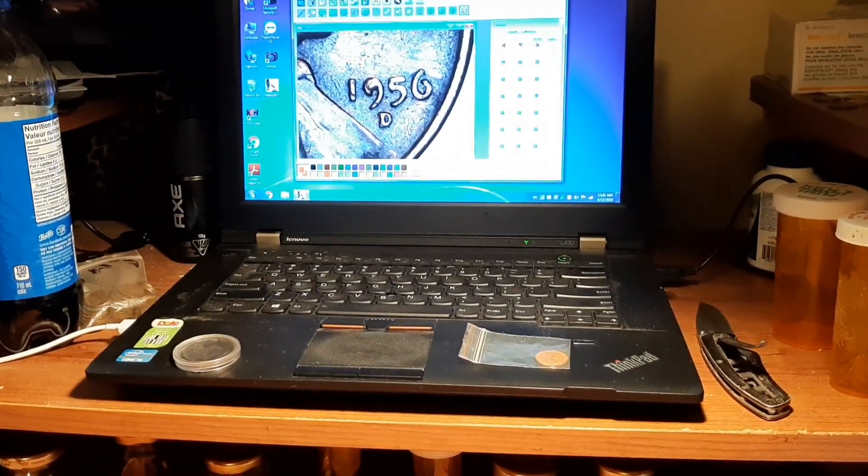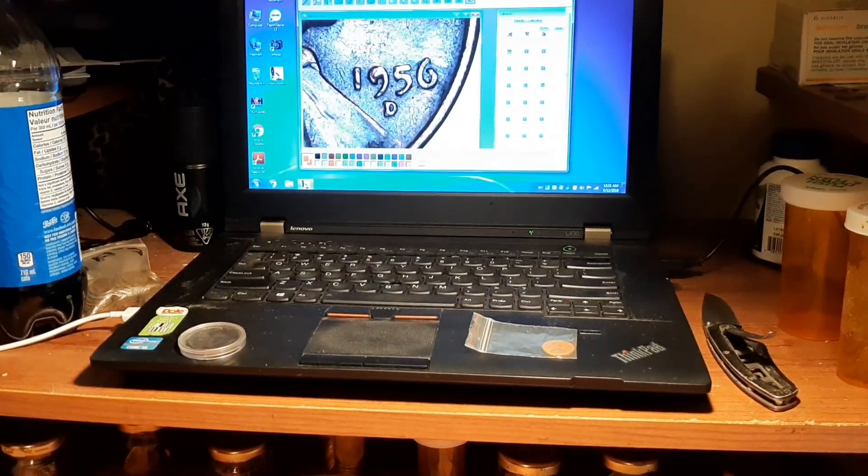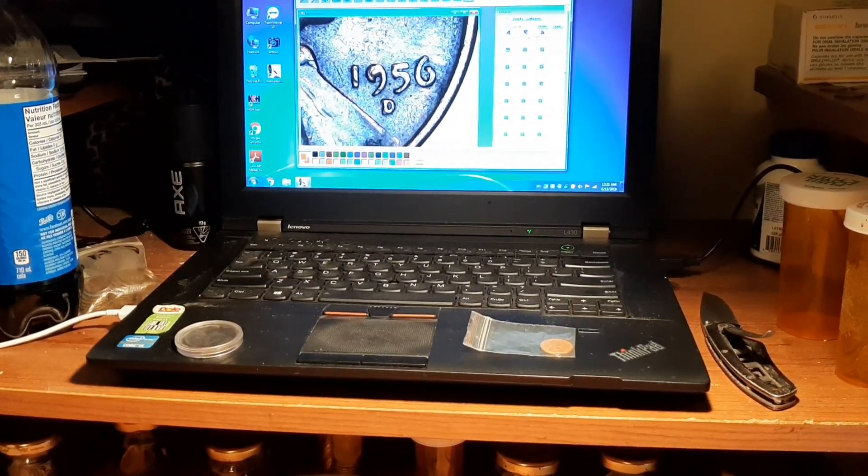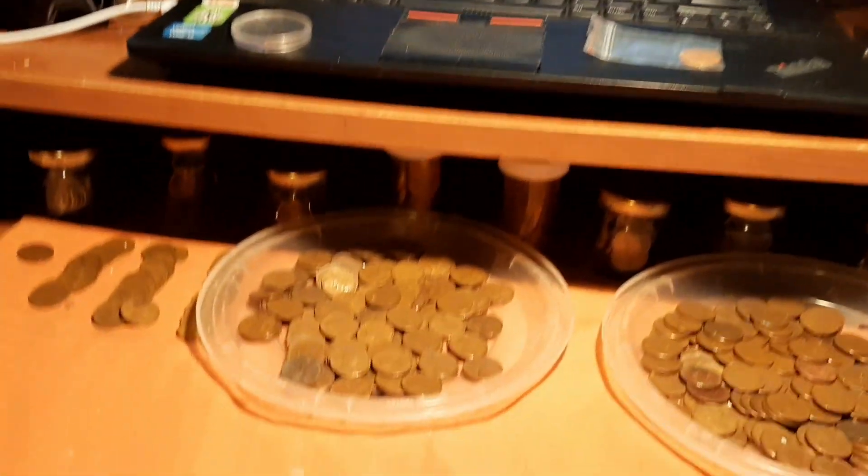You guys see that — I just picked up a few coins and looked at them before I got started. I found a 1956-D. Well, let's open a couple more rolls and see how it goes.